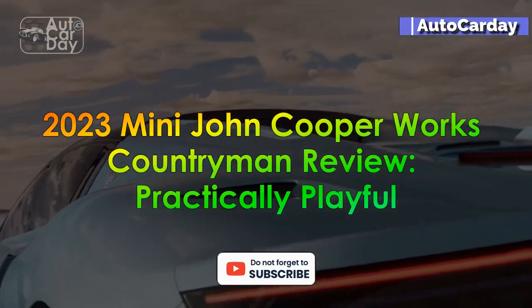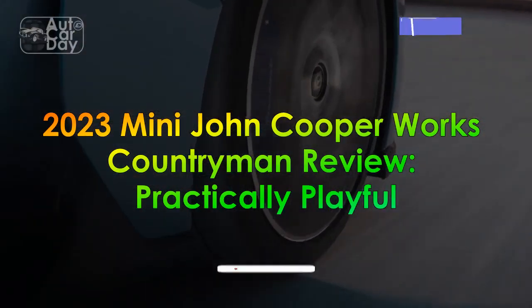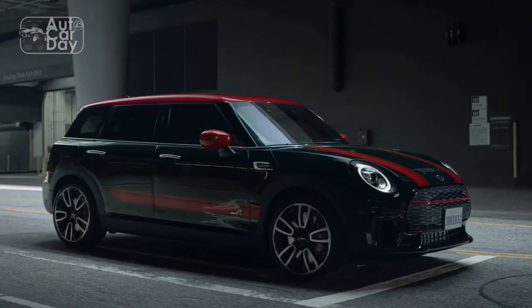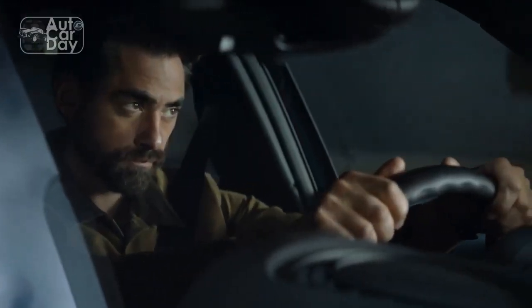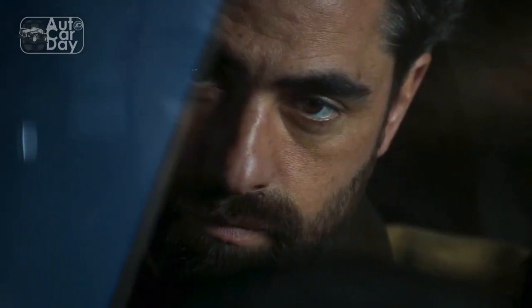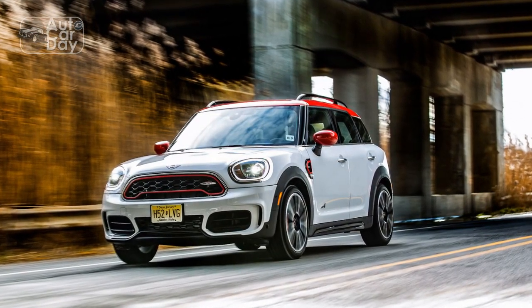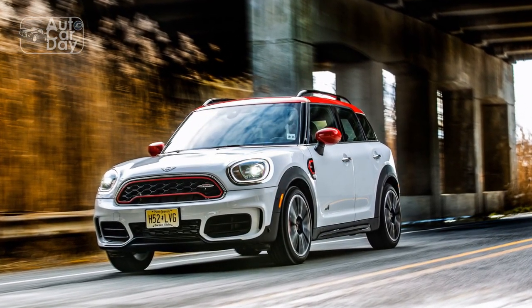2023 Mini John Cooper Works Countryman Review — Practically Playful. High-performance crossovers are not a common sight in the USA, so the Mini John Cooper Works Countryman doesn't have a lot of direct competition aside from the Hyundai Kona N. However, the playful Brit is far better known and has a solid reputation for character and corner-hugging antics.